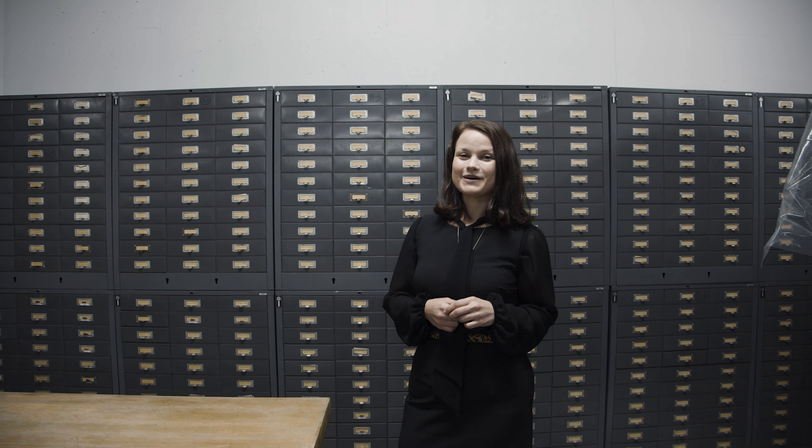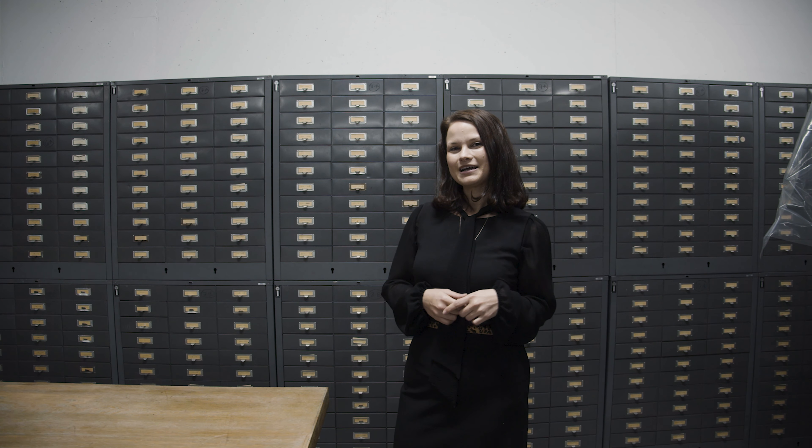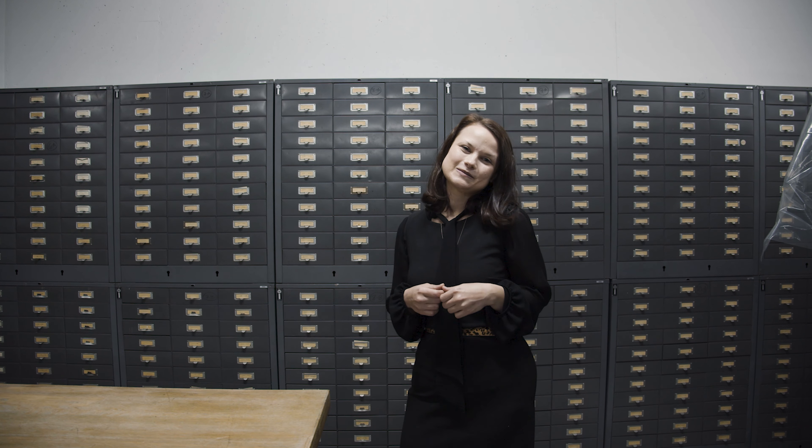Thank you so much for joining me on a behind-the-scenes look at the archival areas at the Petersen Automotive Museum. Comment down below what your favorite part was, and don't forget to like this video and subscribe to our channel.